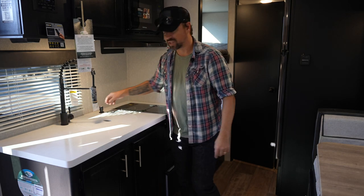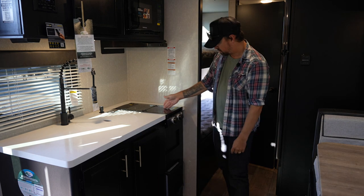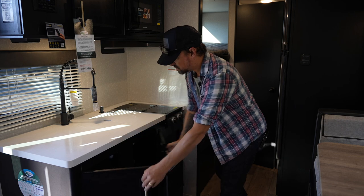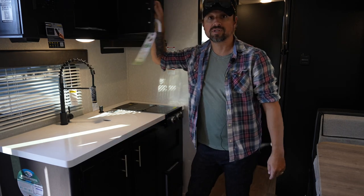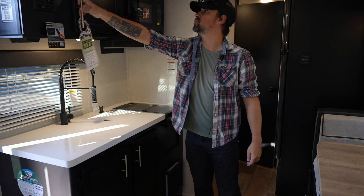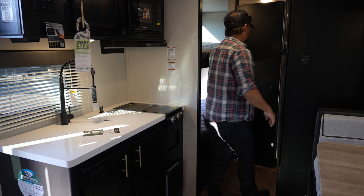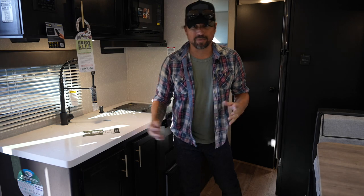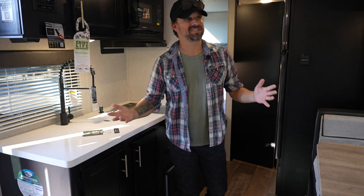Two-burner stove — compact and easy to use — and storage underneath as well as storage up top next to the microwave. Just beyond the dining room table you also have a full fridge with a freezer and a fridge section, big enough for feeding the family you'll be traveling with.